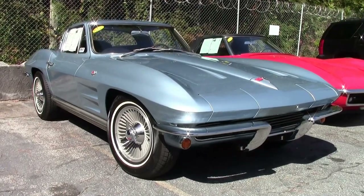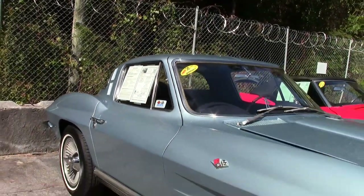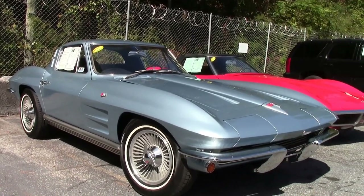If you've been waiting for that perfect classic Corvette to make your own, this just might be the car. This is an absolutely beautiful 1964 Silver Blue Corvette Coupe. What a beautiful car this is.